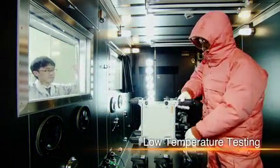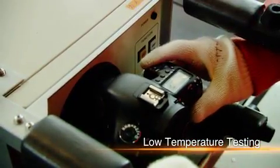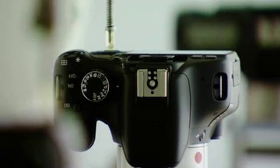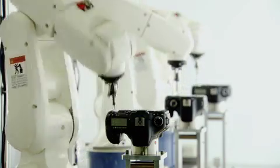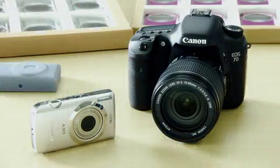But before being commercialized, the camera undergoes rigorous testing. It's dropped over and over, and its buttons are pressed tens of thousands of times, until Canon believes it has a finished product. Now the camera's ready for production.